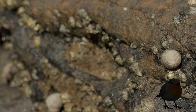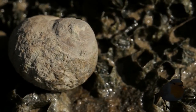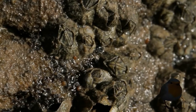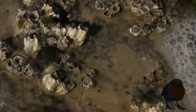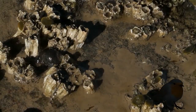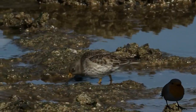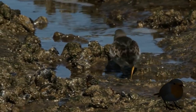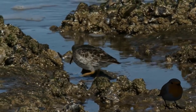It is these crustaceans especially that attract the birds to Hilbre Island. This island, which is just off the mainland and is only accessible during low tide, provides a vital habitat for rare visitors like the purple sandpiper. Only 15,000 birds migrate to Britain in winter, and the Dee estuary is one of the best places to find them.